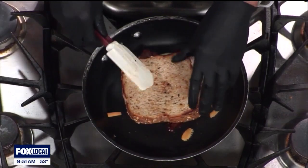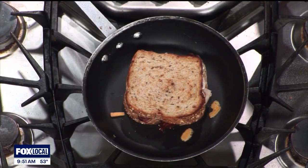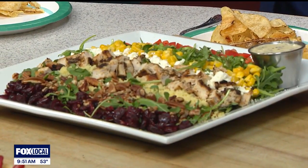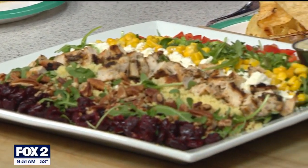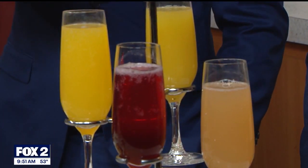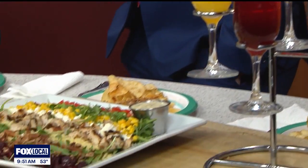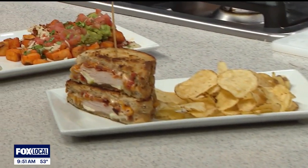What are some of the other items that you brought for us, Mary? That is our mimosa flight. We offer the mimosa flight with a full bottle of champagne that is brought table side — four glasses filled with juices of your choice. Pomegranate, orange, pineapple, grapefruit — any kind of juice combination that you'd like with a full bottle of champagne. That's awesome.